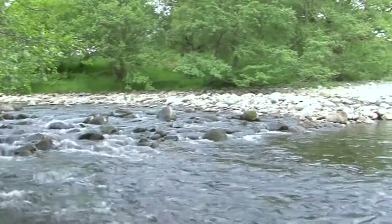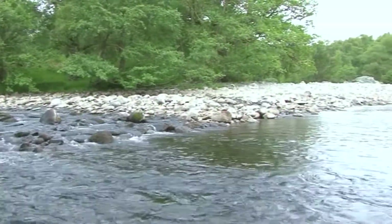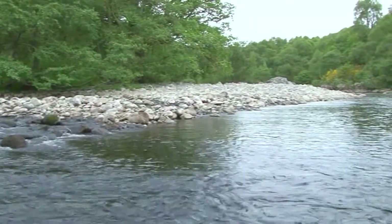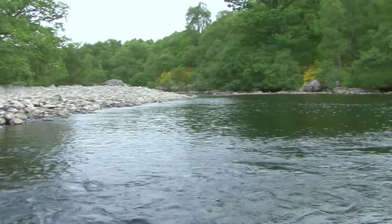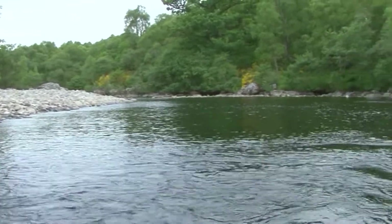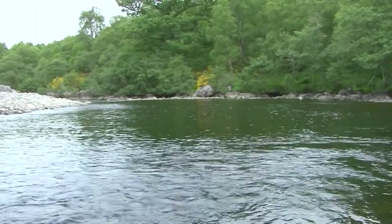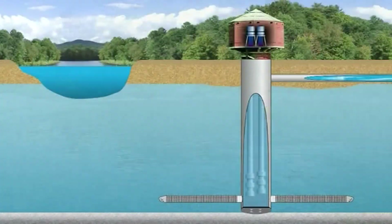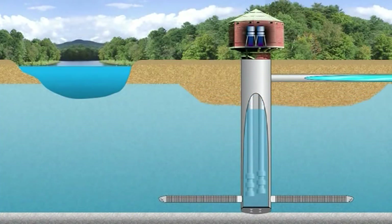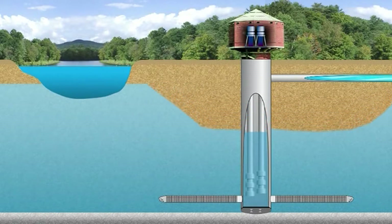Many underground sand and gravel formations adjacent to rivers and lakes are water-bearing and are called aquifers. These aquifers are very permeable and permit free flow of water into the aquifer through natural infiltration or recharge. Many times, RANI Collector Wells are used to develop ground water supplies from these permeable sand and gravel deposits.